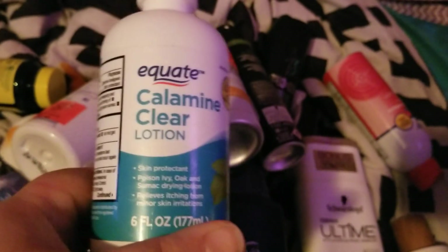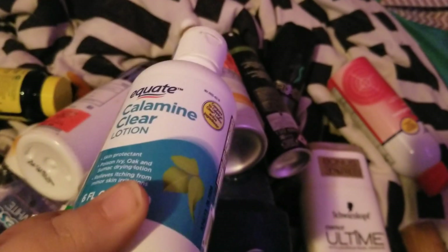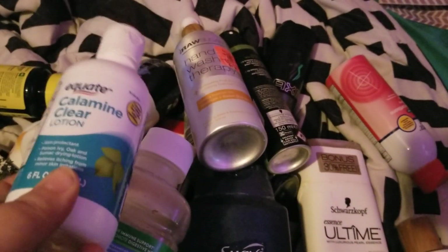My husband finished up this Equate calamine clear lotion — again, with the rash he's been trying everything. This worked okay, but that spray worked better for him.